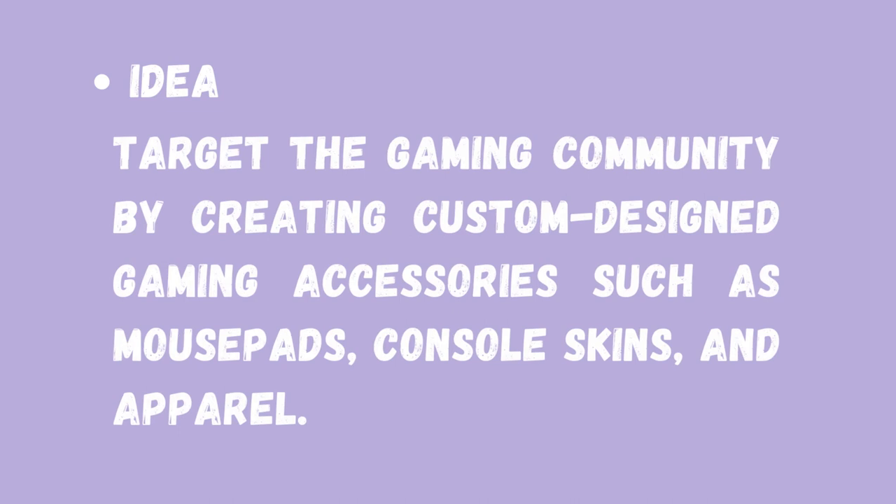For the idea, we are going to think about targeting the gaming community by creating custom designed gaming accessories such as mouse pads, console skins, and apparel.